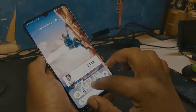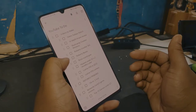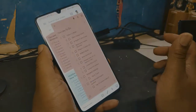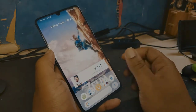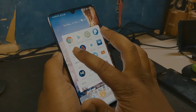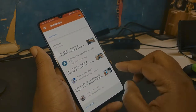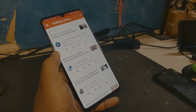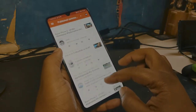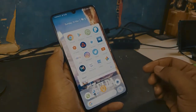We've got Google Keep — it's just for taking notes. I don't think it comes pre-installed on the phone so I thought I'd show it. Obviously Chrome, and YouTube Studio is really dope for checking your YouTube stats, catching up with comments, seeing what's working and what's not — great if you're an upcoming or small YouTuber.